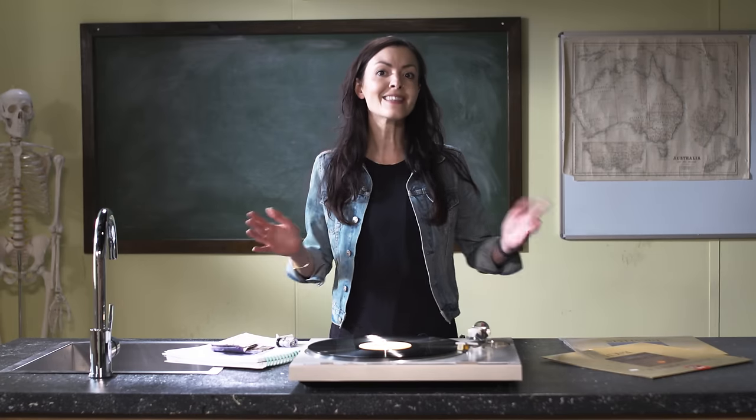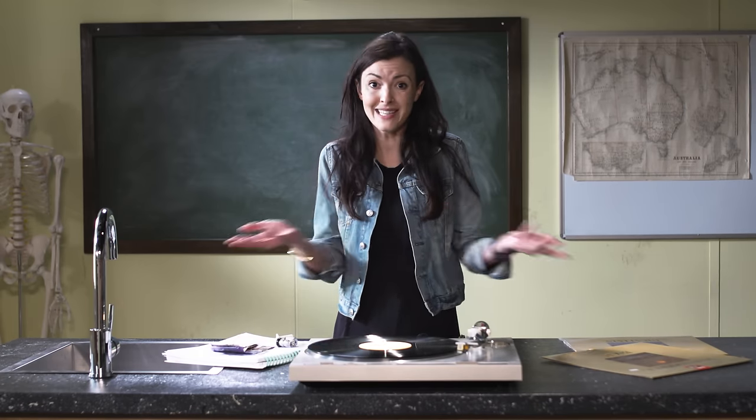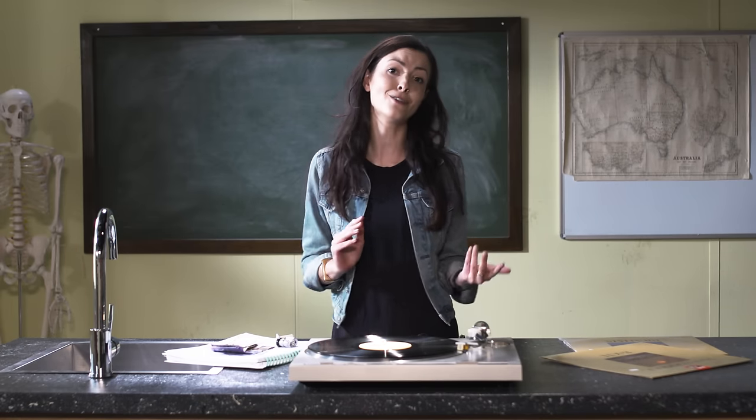It turns out the science behind these two notes is exactly the same — they're made from the same technology and the same materials. But the interesting thing is that the new £5 banknote wouldn't even be around if it wasn't for the Australian dollar. Let me take you back in time.